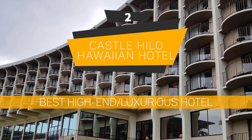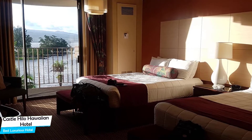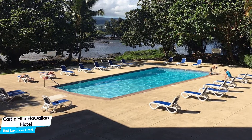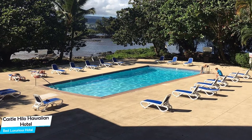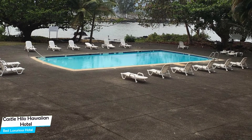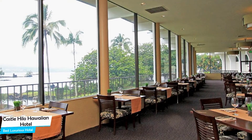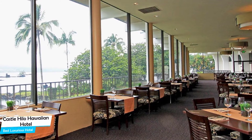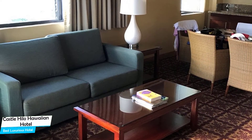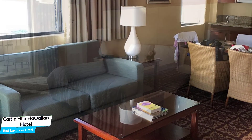Number 2: Castle Hilo Hawaiian Hotel – Best High-End/Luxurious Hotel. What you need is a hotel that is easy to access, has a good location, has meeting areas, and a very comfortable bed you can jump into at the end of the day. The Castle Hilo Hawaiian Hotel has all of that. It's a bayfront hotel in Kokaha with outdoor pool and restaurant, located 2.9 kilometers from the center of Hilo. Nearby attractions include Liliuokalani Gardens at 0.2 miles, Coconut Island at 0.2 miles, and Reeds Bay Beach Park at 0.3 miles.